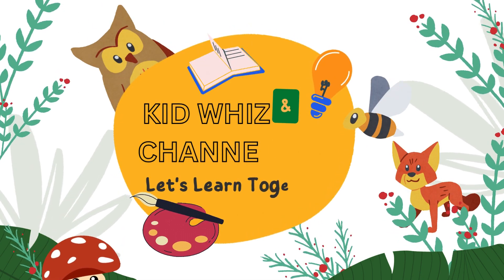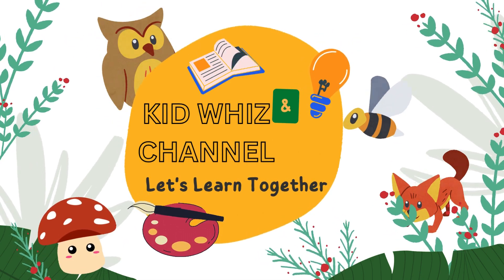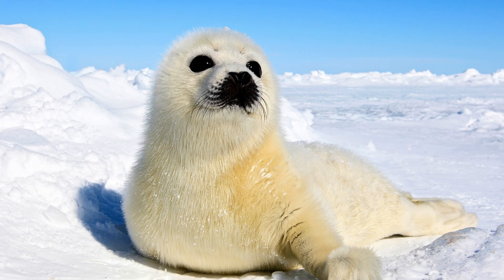Kid Whiz Channel, let's learn together! Seals, the flipping swimmers.